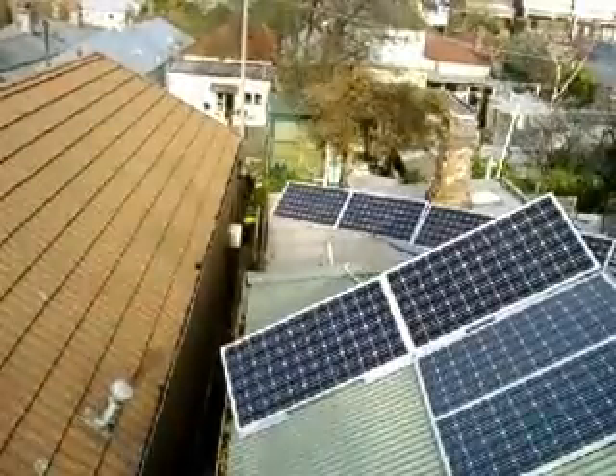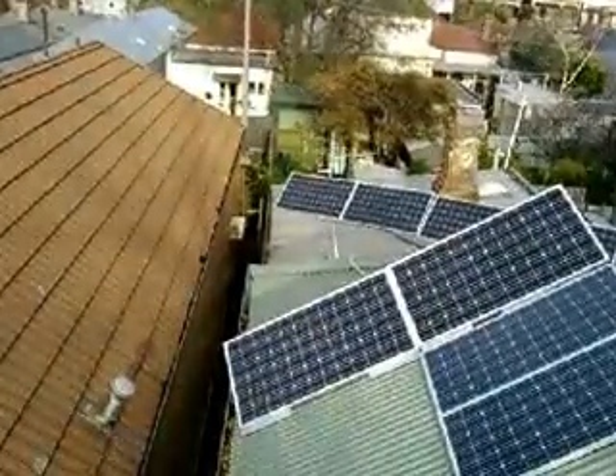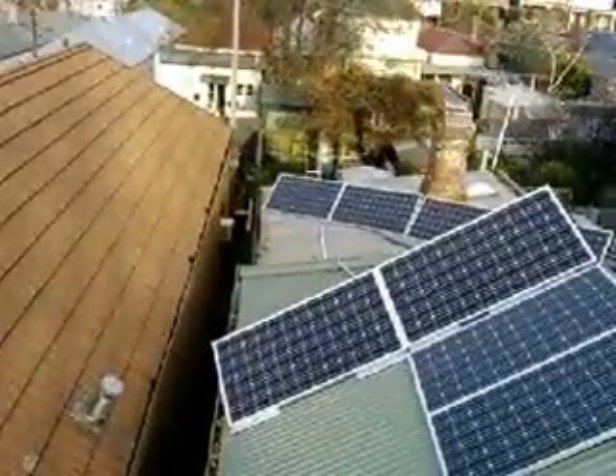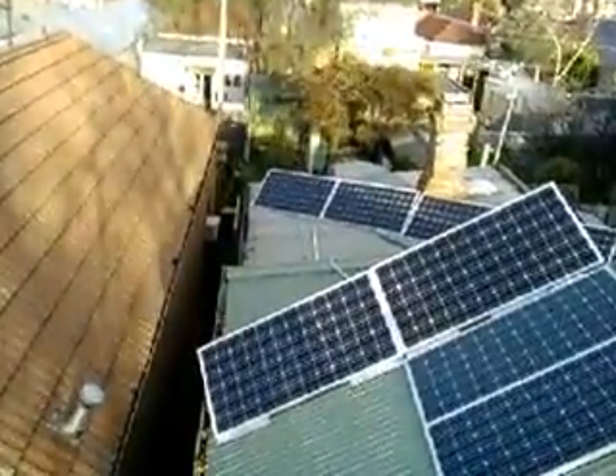The tree branches impact fairly heavily on output from about 1 to 2 p.m. onwards. This video goes through till almost 4 o'clock. Obviously on a really cloudy day the tree shadows wouldn't make a huge difference, but we're trying to optimise winter sun.